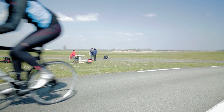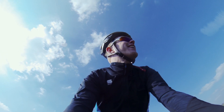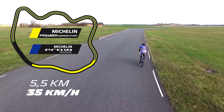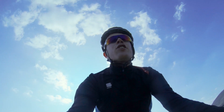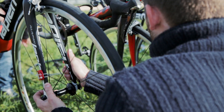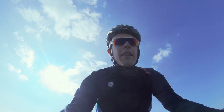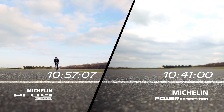Just set out on a lap with a pair of power competition tires on. The idea is we go two laps of the test track with power competition, try and keep the pace at 180 watts, and then once we finish the mechanics are going to put a pair of Michelin Pro 4s on, do another two laps, and then compare the output with the new power competition tires and the old Pro 4.